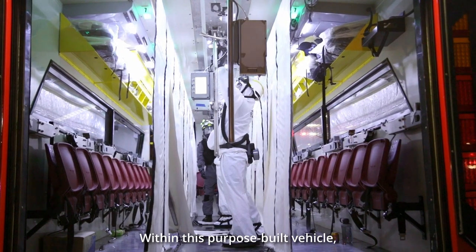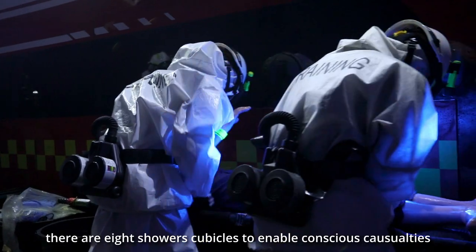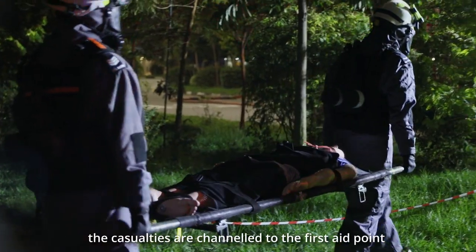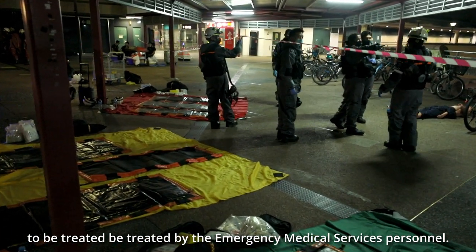Within this purpose-built vehicle, there are eight shower cubicles to enable conscious casualties to wash off any contaminants on them. After the decontamination process, the casualties are channeled to the first aid point to be treated by the emergency medical services personnel.